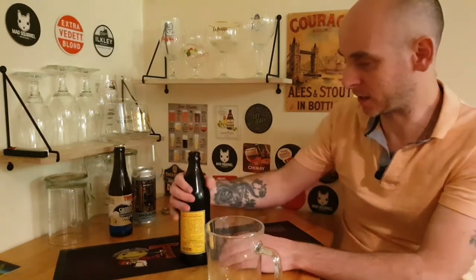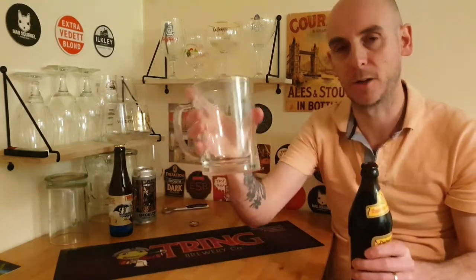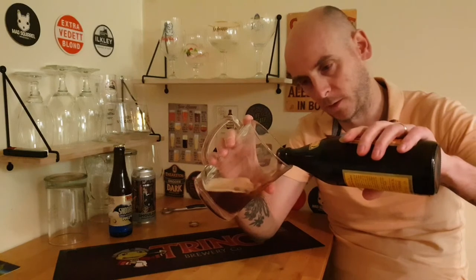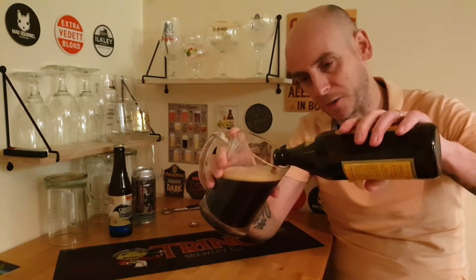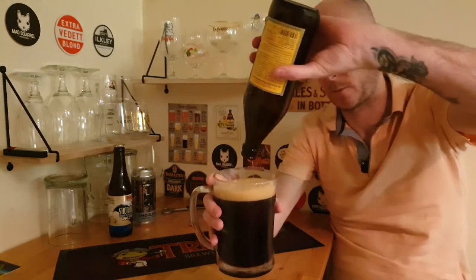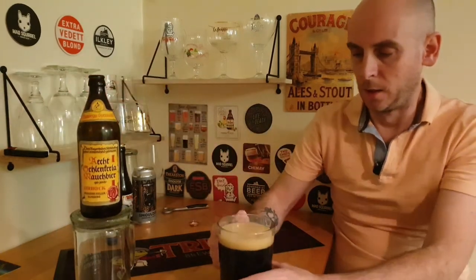It's a smoked Urbock coming in at 6.5% in a 500ml bottle. I don't have any German beer glasses so I'm putting it in a tankard so we can get it all in. One thing I did read was it's aged in rock caverns, which sounded quite interesting, and there's a lot of history and story behind these beers — definitely worth a read. There she goes.